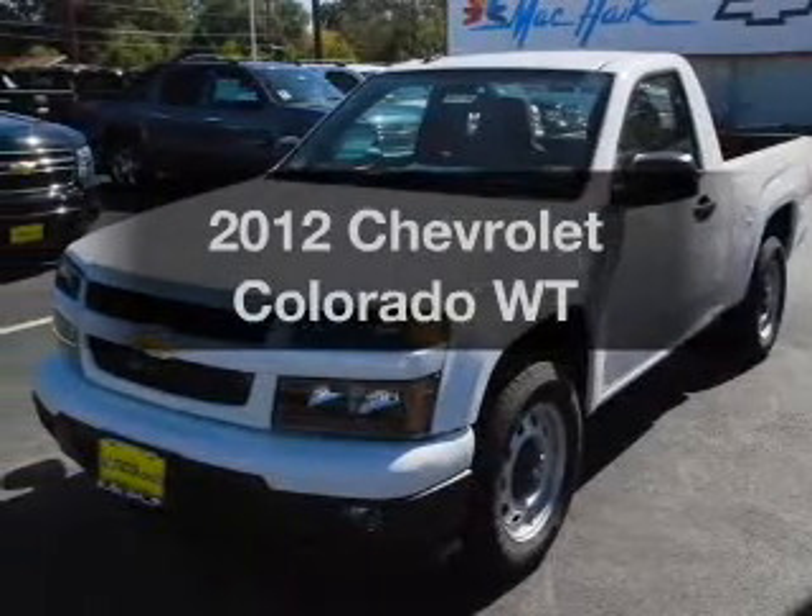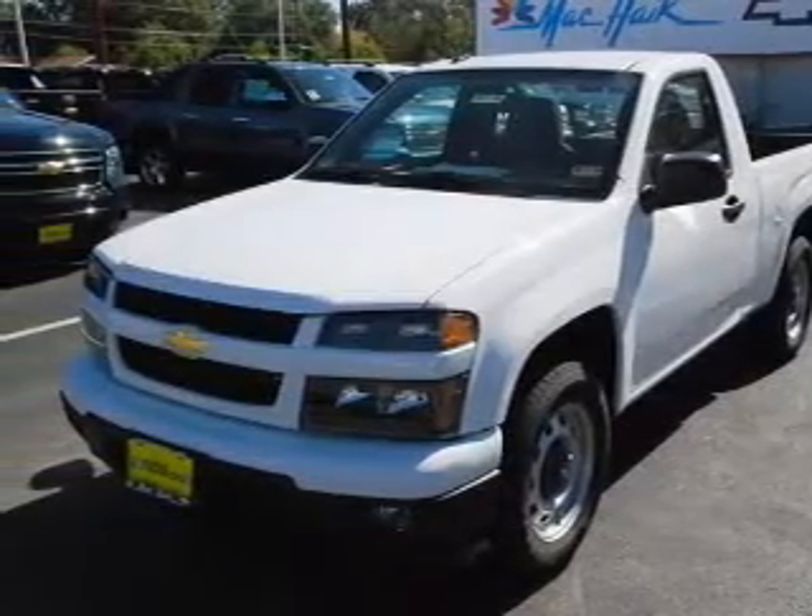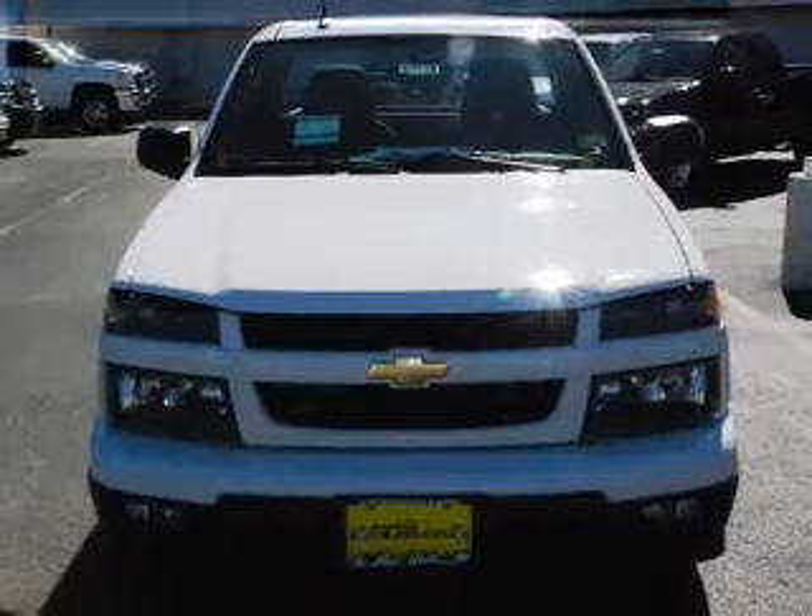Presenting the 2012 Chevrolet Colorado. If you're looking for a first-rate auto, this one could be yours today.